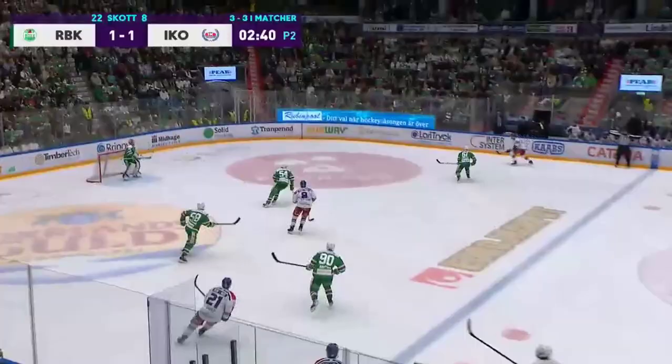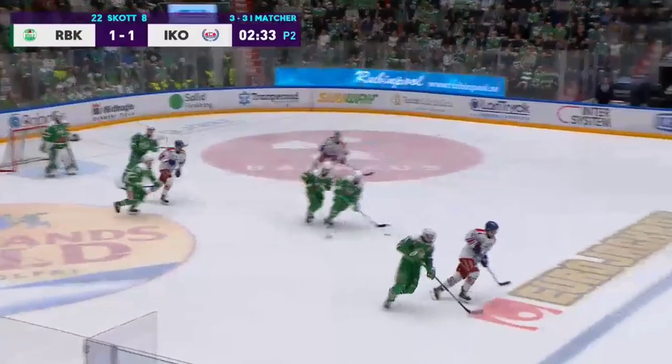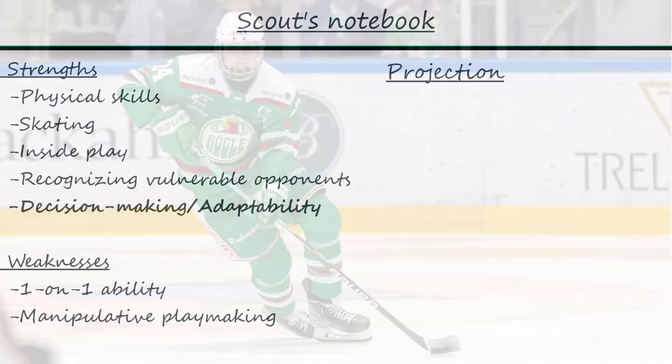Kasper takes advantage of a missed play from the opposition. He gets the puck in the neutral zone, but he doesn't quite have the momentum to cut to the net, so he finds another play — a drop pass to a teammate. The idea was great, and with better execution he could have created a scoring chance. This is another sign that Kasper is smart and adaptable. If a play closes, he finds another solution.